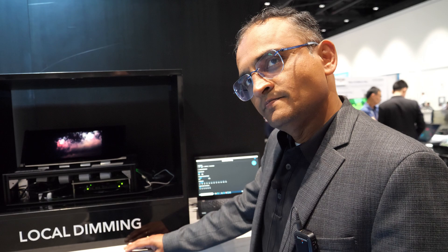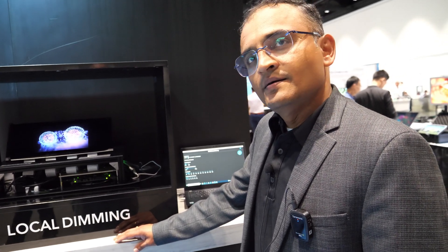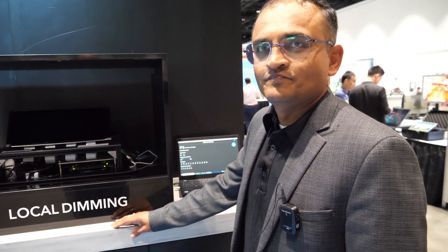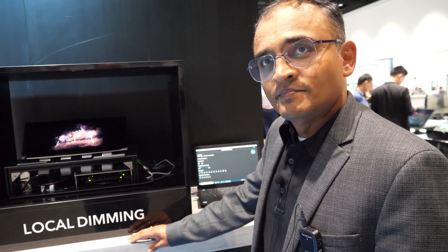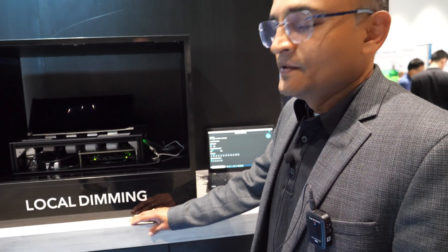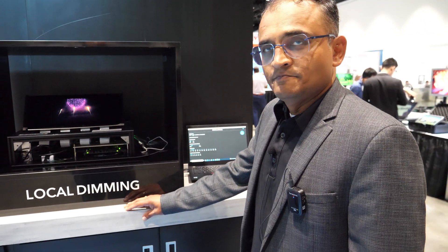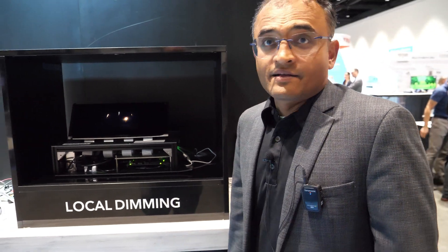There are a bunch of robotaxis coming out soon and it's going to be a nice future with very bright entertainment. Maybe there could be bigger displays and people are going to be watching Netflix, watching YouTube videos, doing all this stuff on the robot taxi with a very big display. And maybe they also want to have sunlight coming in from the windows, so you need to have an LCD with local dimming and high peak brightness.